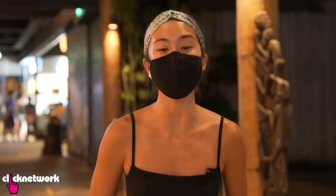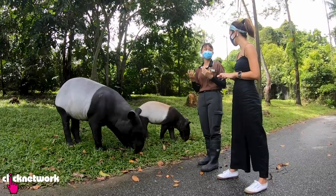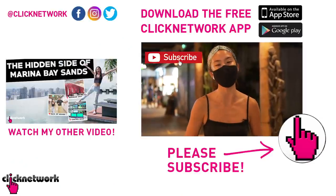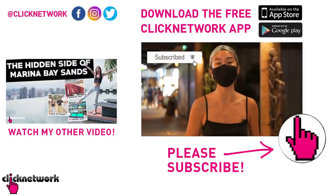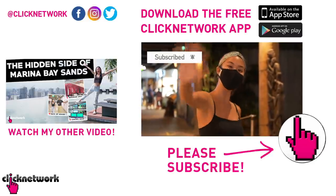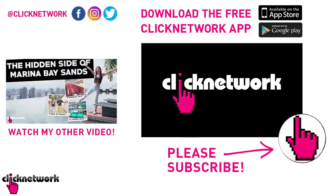And that's it for today's episode of Behind the Feed. I hope you enjoyed the Night Safari as much as I did. Don't forget to hit the like and subscribe button, and also hit the bell button so you get notified every time a new episode is out. I'll see you in the next one!